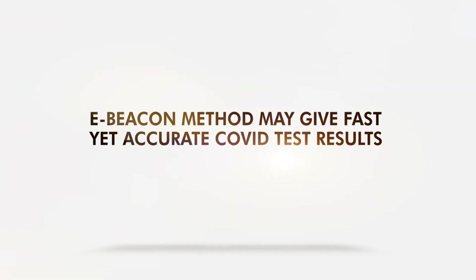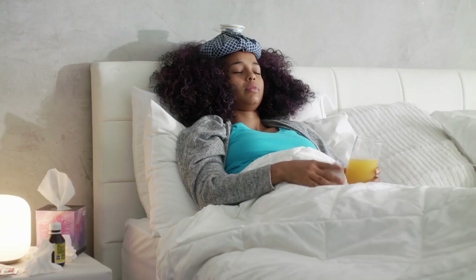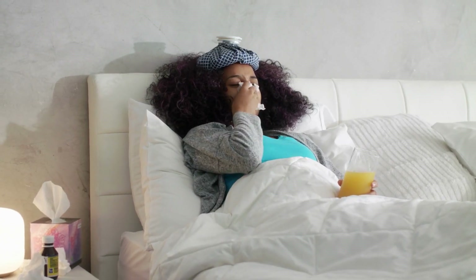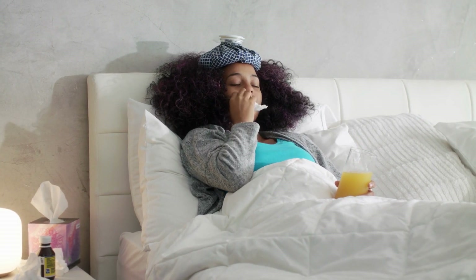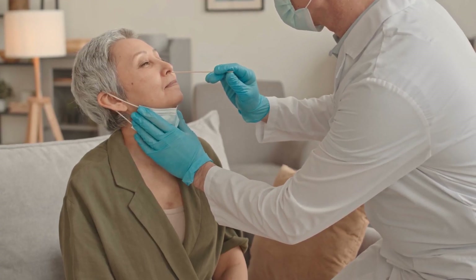The E-Beacon method may give fast yet accurate COVID test results. If you think you've been exposed to the COVID-19 virus, experts highly recommend that you get tested. However, getting a PCR test is somewhat inconvenient.